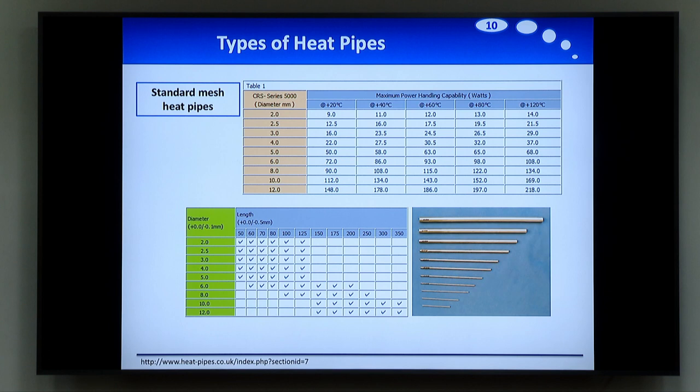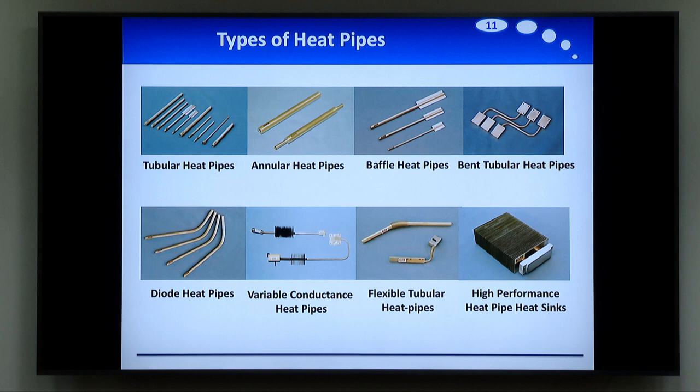For the types of heat pipes, as I said, there are really a lot. This can be found in the market — for example from company CRRS, but there are many companies producing all these kinds of heat pipes. We have tubular heat pipes, annular heat pipes, baffled heat pipes, vented tubular, heat pipes with sinks, flexible tubular heat pipes, variable conduction heat pipes, and diode pipes. The diode pipes are quite interesting: in the diode pipe you have a kind of valve, so heat pipes are completely symmetric normally, but with a diode pipe it's not the case — there is one direction that works and the other direction still works but with very low performance. This is interesting if you want to be sure that heat is going only in one direction.